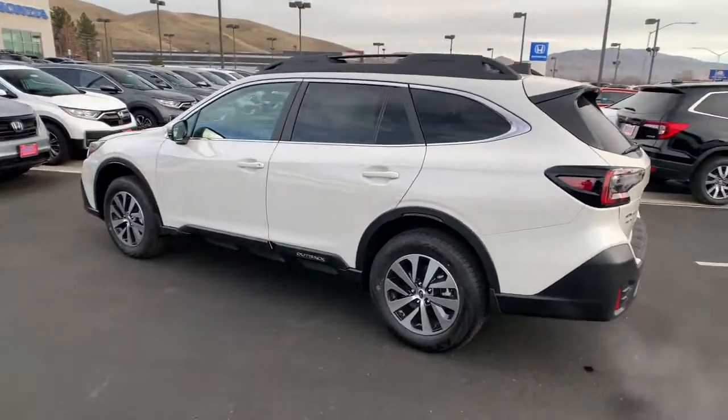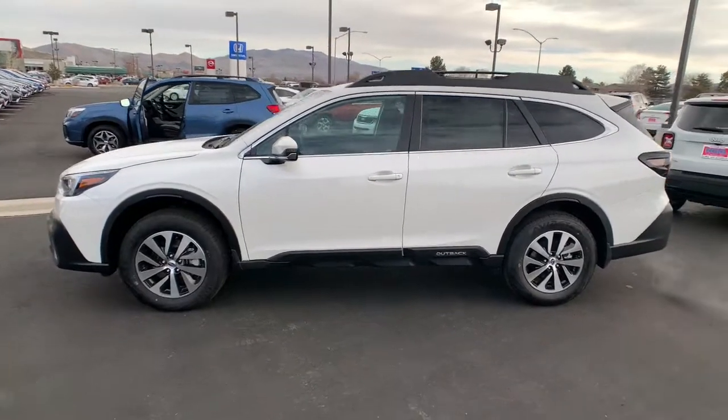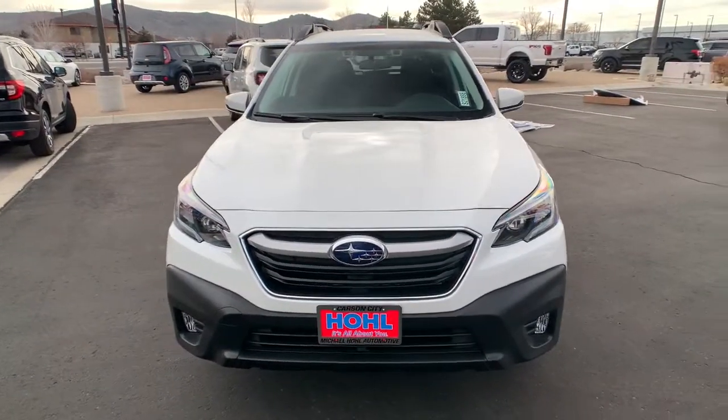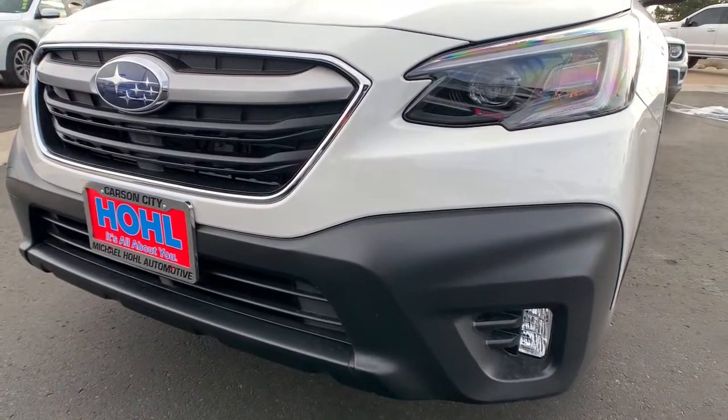These are just some of the great options this vehicle comes with: all-wheel drive, keyless entry, heated mirrors, lane-keeping assist, adaptive cruise control, satellite radio, fog lamps, backup camera, power driver's seat, aluminum wheels.